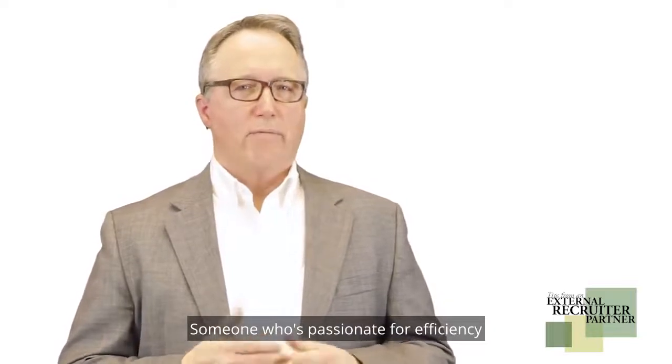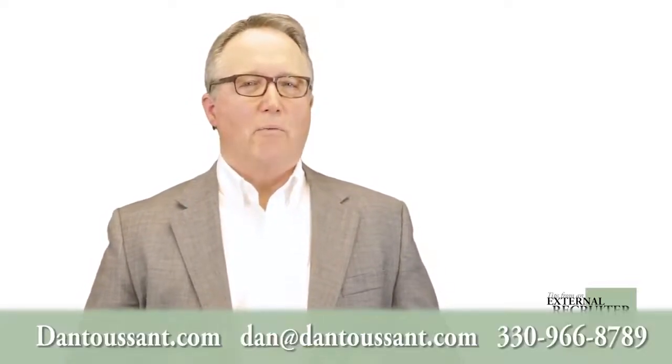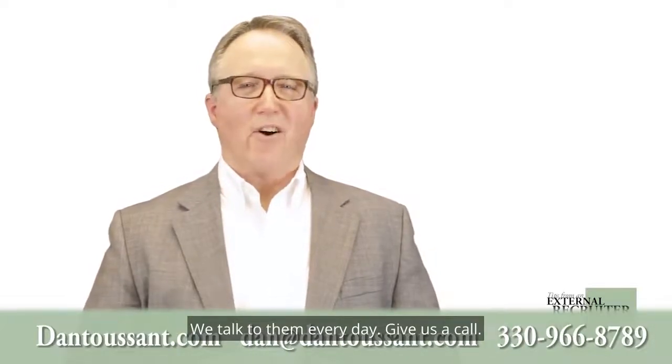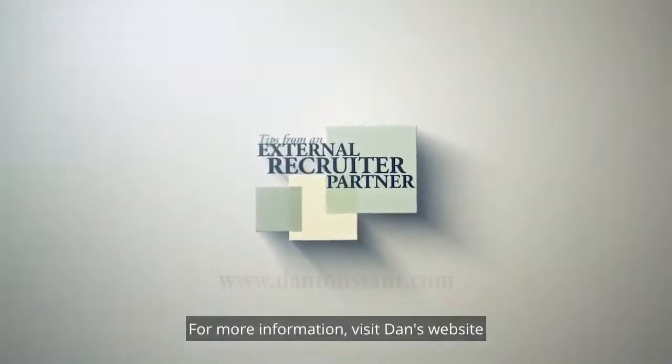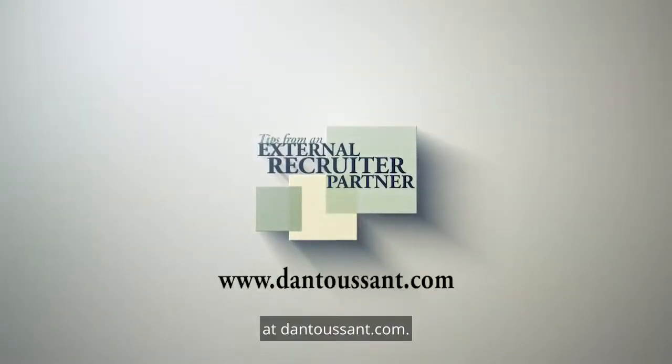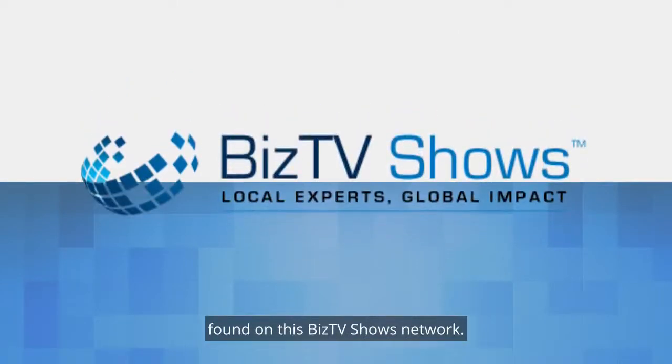Someone who's passionate for efficiency will grow your business. We talk to them every day — give us a call. Thanks for watching Insider Tips from an Executive Recruiter. For more information, visit Dan's website at DanToussant.com. Also, browse the other shows found on this BizTV Shows Network.